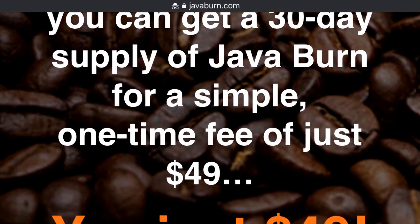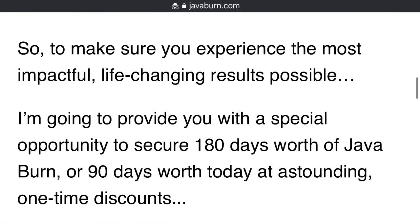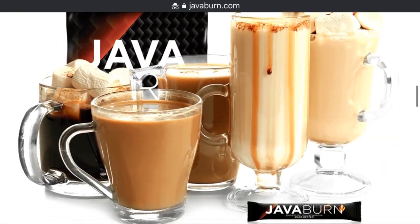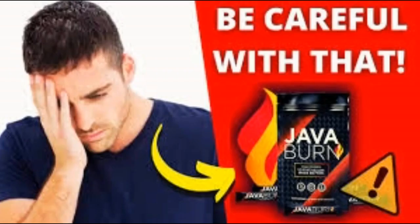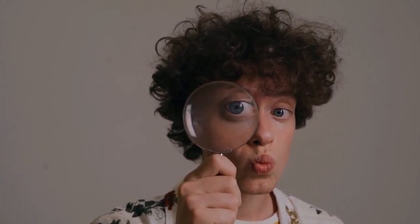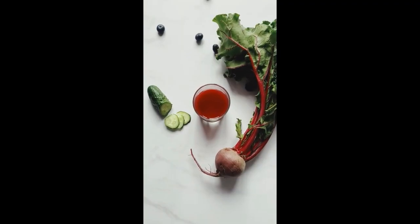The second question is, will JavaBurn work for me? In a word, yes. There has never been anything like JavaBurn ever attempted in the history of health. JavaBurn is the world's first and only patented, 100% safe and natural formula that, when combined with coffee, is scientifically proven to increase metabolism speed and efficiency to deliver unparalleled fat-burning results. JavaBurn is totally tasteless and instantly dissolves in your coffee, and it works the same no matter what kind of coffee you drink or what you'd like to put in it.